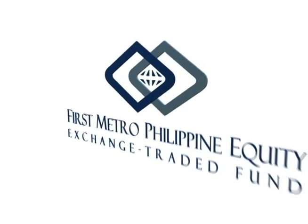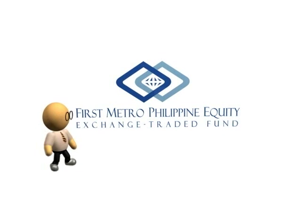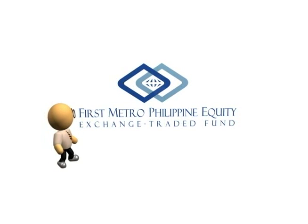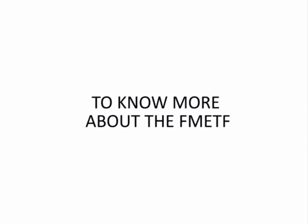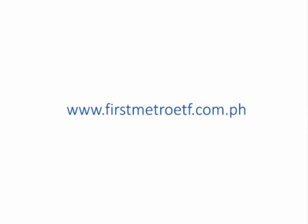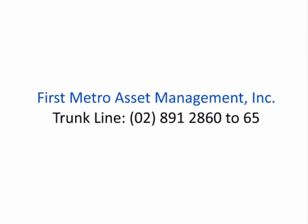Now that Rob knows his options, he can finally decide the right kind of investments that will work for him. The FMETF can be a valuable addition to any investor's portfolio. To know more about the FMETF, visit www.firstmetroetf.com.ph or contact First Metro Asset Management, Inc.